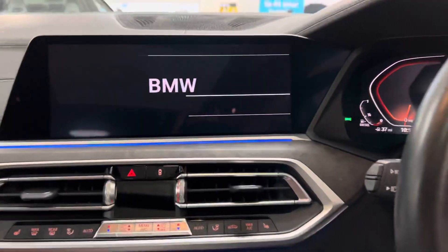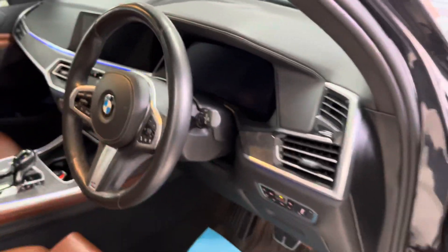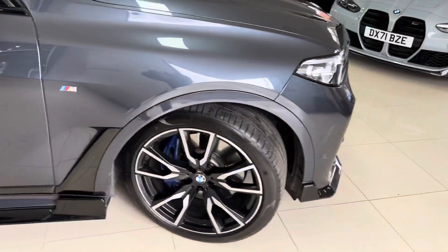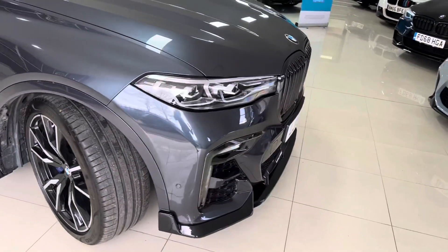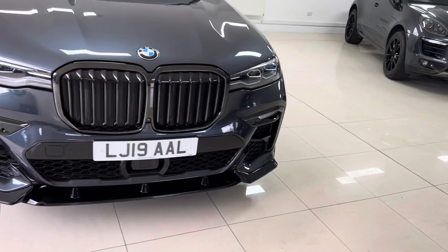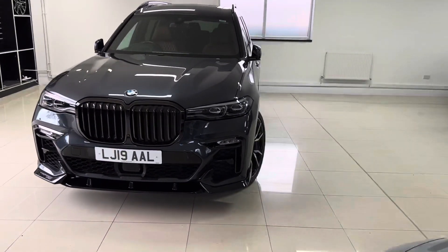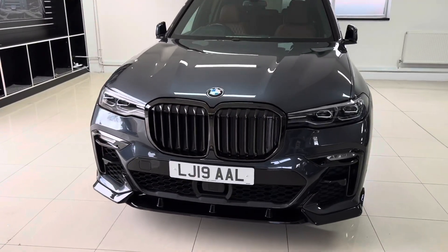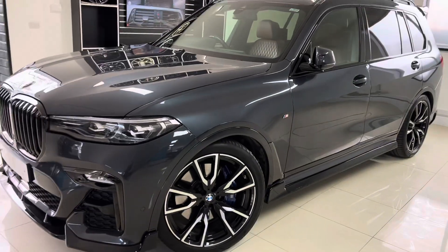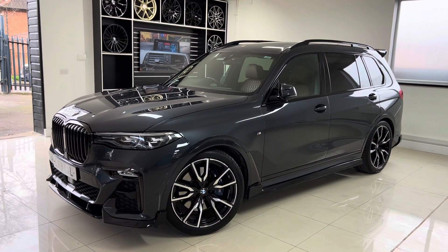This is a very unique example with the Arctic Gray and Coffee Soft Moreno Individual leather colorway. If you'd like to know more about this stunning X7 30d M Sport X Drive 7-seat, do click the link in the description — you can find all of our prices and funding options there. To stay up to date with all the latest and newest arrivals at Your Next Car, do subscribe to our YouTube channel as it's the quickest and easiest place to find all of our vehicles. Thank you, take care, bye bye.